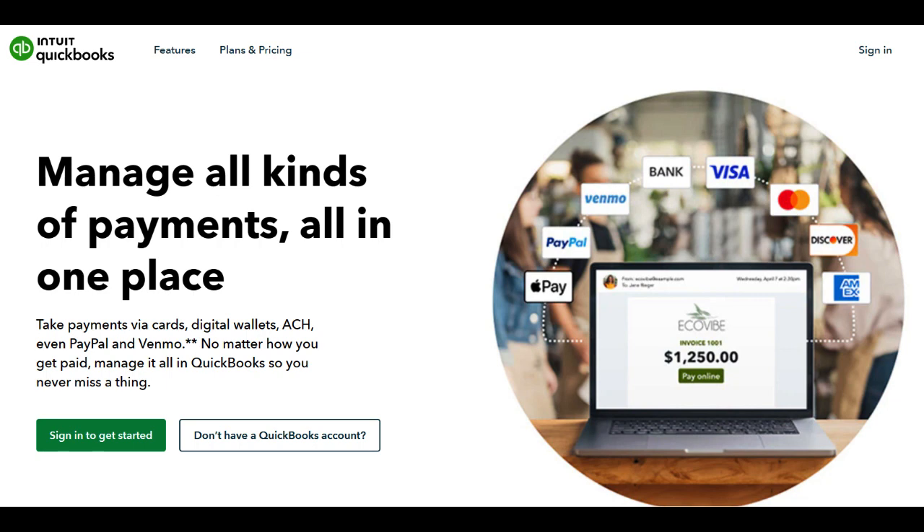QuickBooks Merchant Services offers a comprehensive suite of payment solutions tailored for businesses seeking ease and efficiency in managing transactions. The platform integrates seamlessly with QuickBooks accounting software, streamlining the process of reconciling payments and finances.